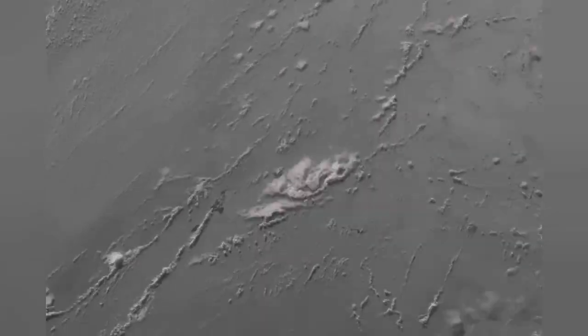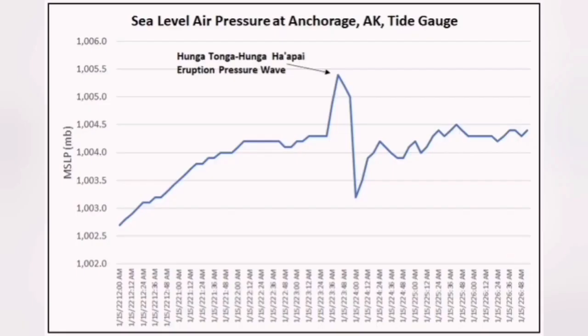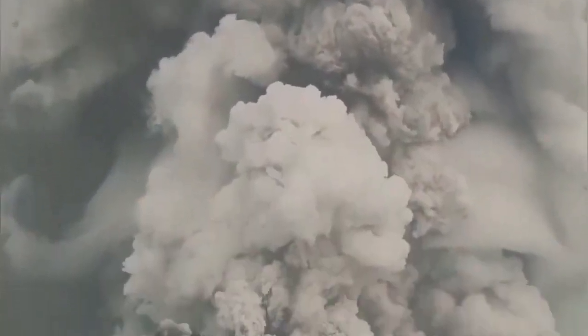From another angle, from another satellite. Our seismograms were able to pick it up in Alaska, and the shockwave was heard as well. What we saw was an eruption with lightning, a huge ash cloud, and effects 500 kilometers away.